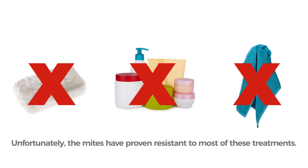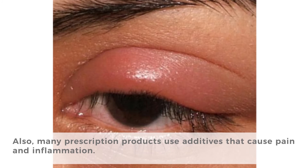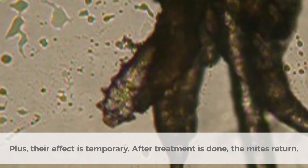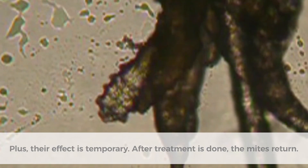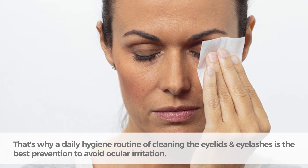Unfortunately, the mites have proven resistant to most of these treatments. Also, many prescription products use additives that cause pain and inflammation. Plus, their effect is temporary — after treatment is done, the mites return.